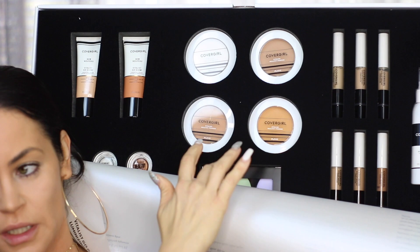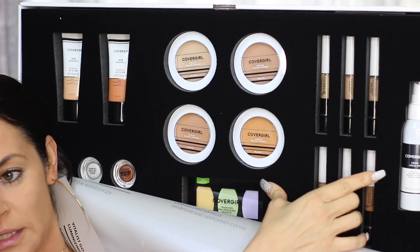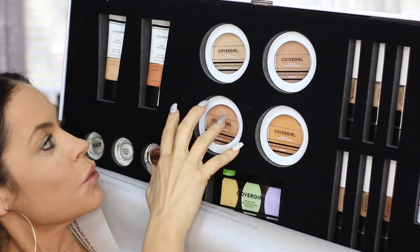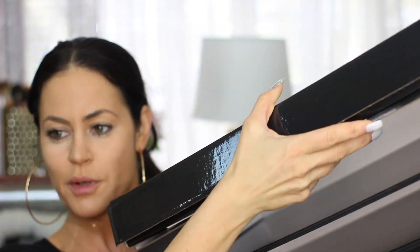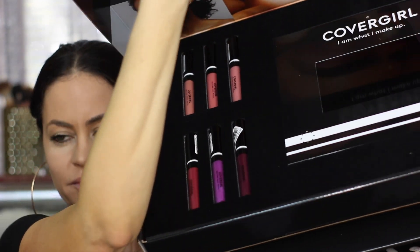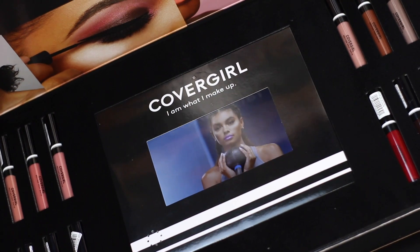Here's what we've got. We've got the concealers, which I've talked about before, as well as the setting spray I've used. We have a color correcting palette, we have powders, and then I have these Vitalist Glow Highlighters. I got two shades and I think I tested them out, but now I have all six shades. This is the box that everything came in — this is where the drawers were, and then you open it up.